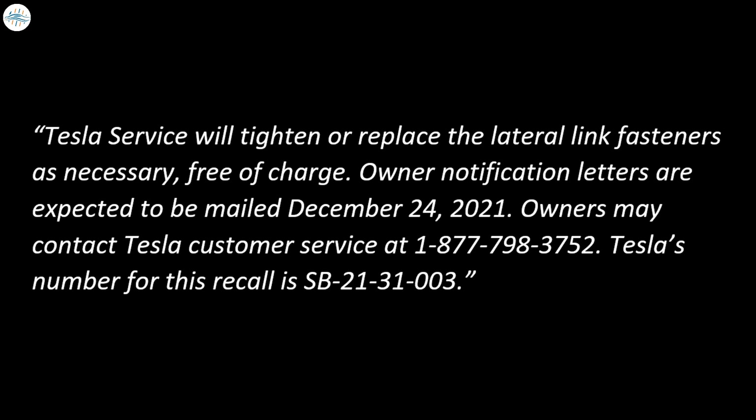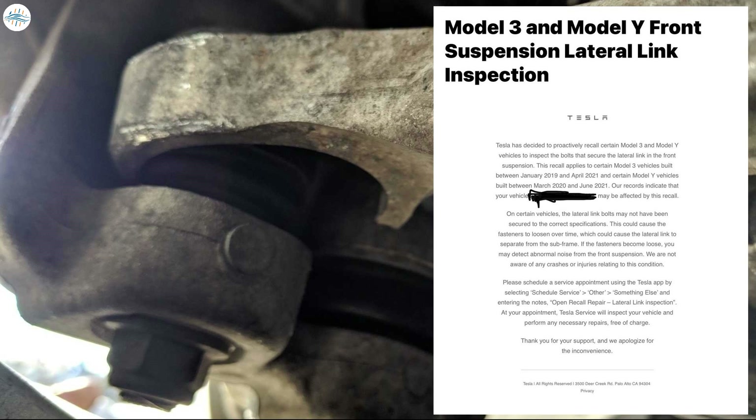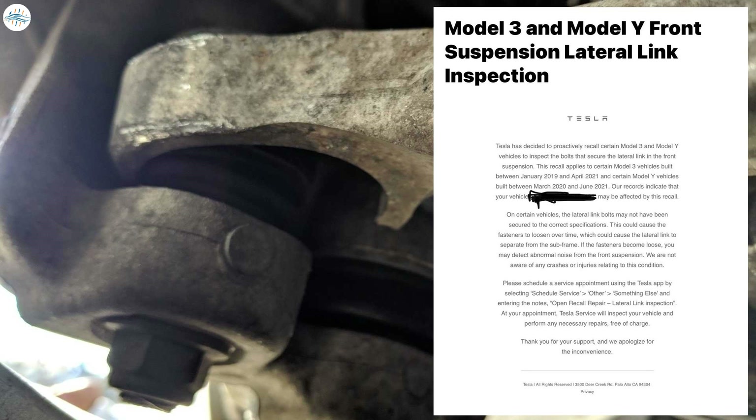Owners may contact Tesla customer service. Tesla's number for this recall is SB-21-31-003. While the notification letters are due by the end of the year, Tesla has already started sending emails to notify affected owners.